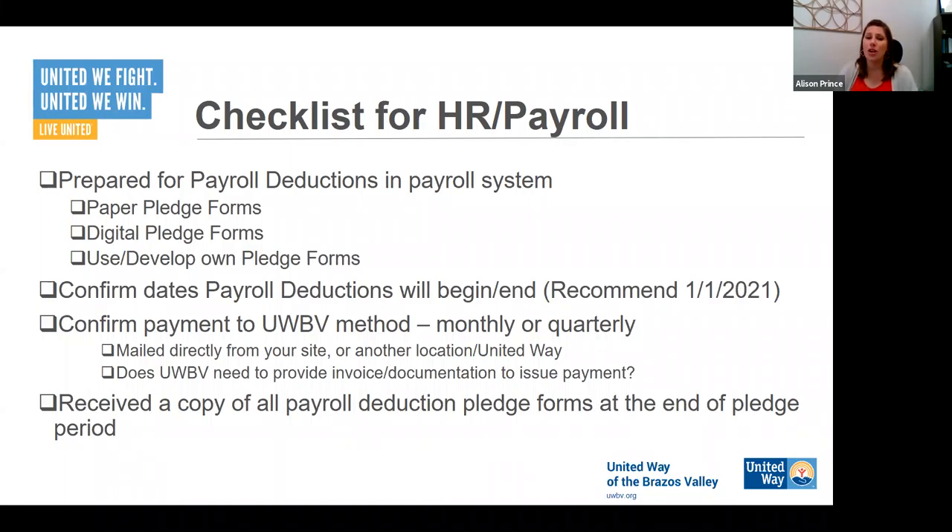Also, make sure this is pretty obvious but easy to overlook — when you're done campaigning and have collected all pledge forms back, get a copy to your HR office. Don't just give a copy to us. We had a company where we suddenly stopped getting payments, and when we checked with their HR office, they said they never got copies of the pledge forms, so they didn't know anything was supposed to be paid. If you want payroll deductions to get started, make sure your HR payroll office knows and gets those entered.